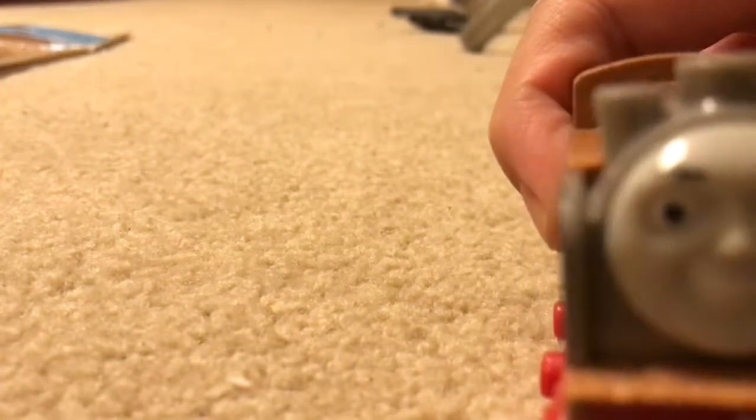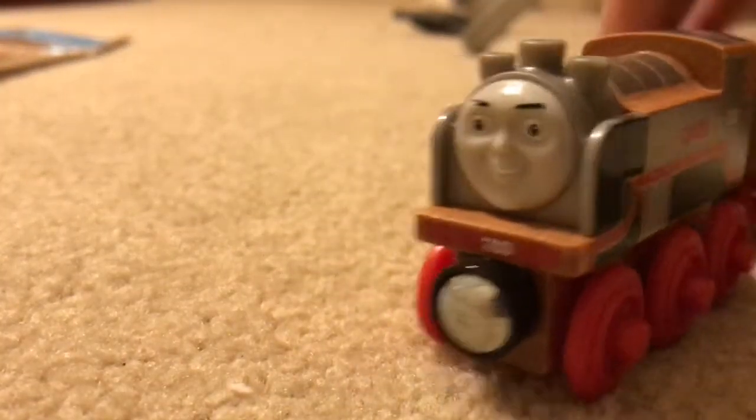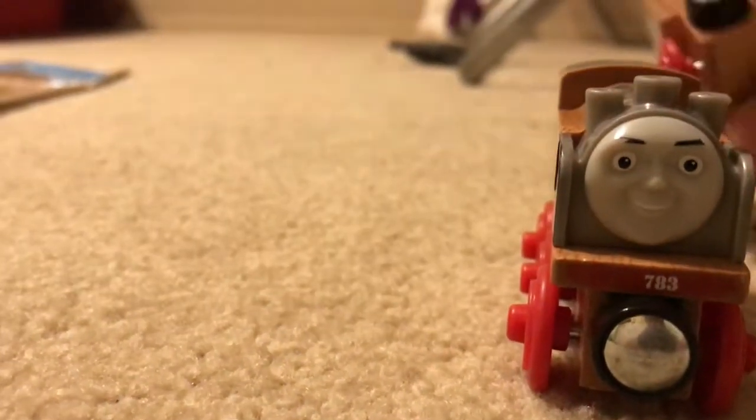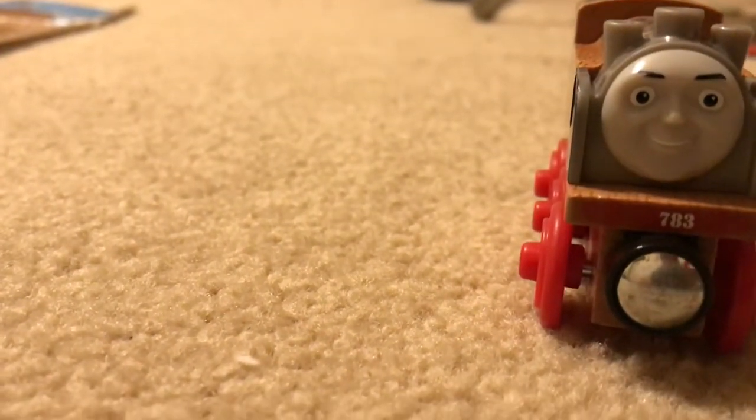And this one, the face looks erased. This one has his name on the side. That's good. So that's Merlin's tender.